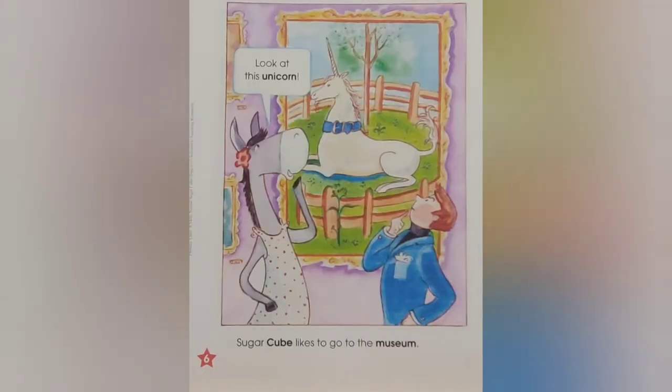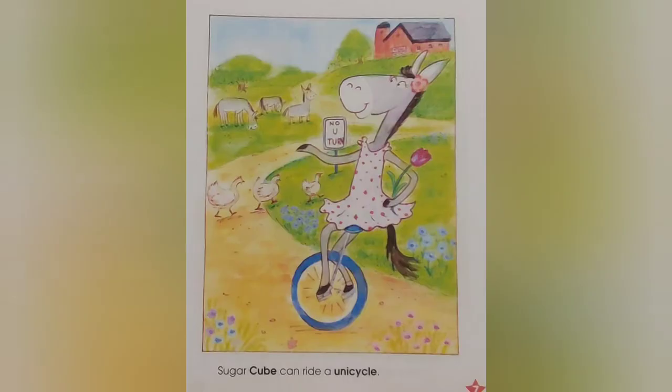Sugar Cube likes to go to the museum. Look at this unicorn! Sugar Cube can ride a unicycle.